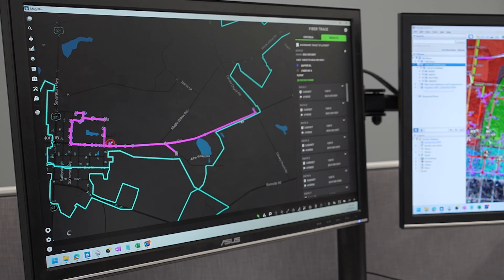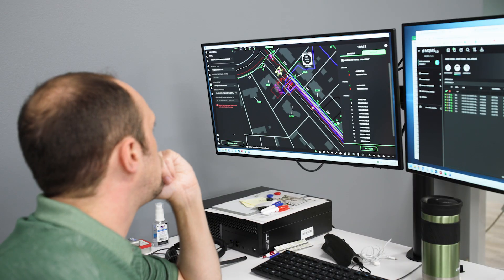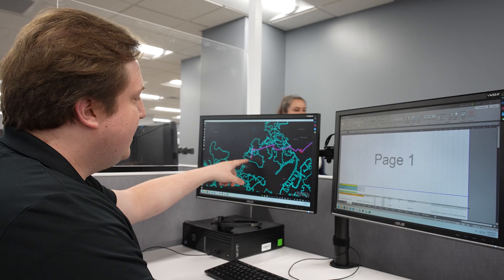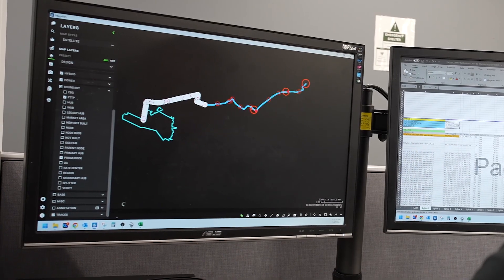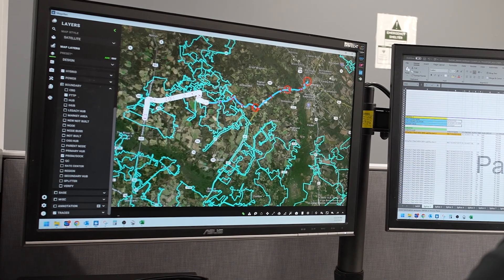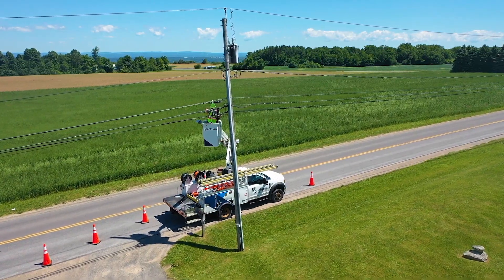So imagine you're building a neighborhood, and instead of the roads, you're figuring out the pathways that the internet is going to take. I'm making note of all of these little devices along the path back to the head end so that I can send splicing information for all of that construction, so they know how to hook everything up.